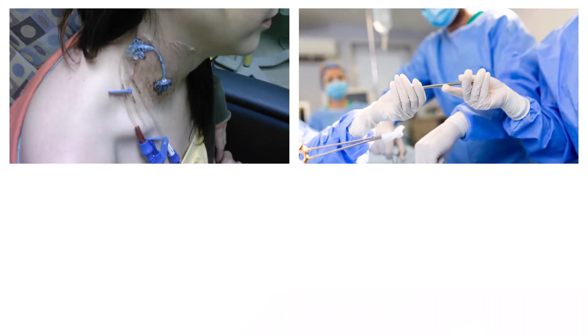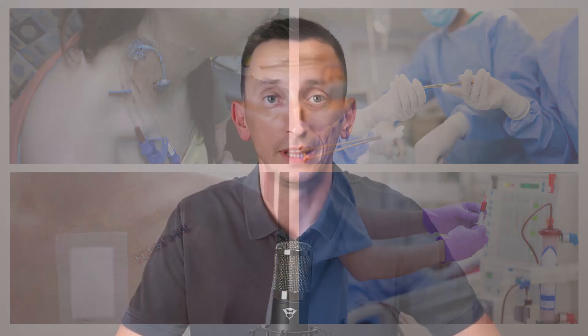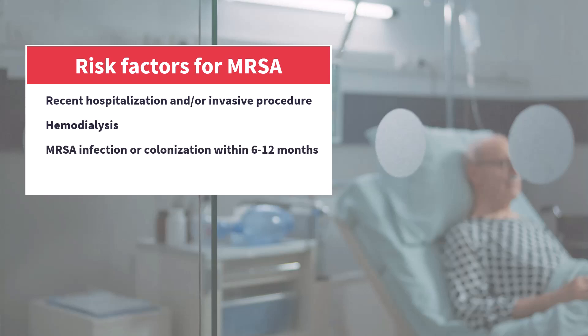In the old days, MRSA was almost exclusively a hospital-acquired bacterium, meaning you would only worry about it if your patient was recently hospitalized, had an invasive procedure like surgery or central line placement, or was on hemodialysis and therefore exposed to healthcare on a regular basis. Patients who recently had a MRSA infection or were colonized by MRSA recently are also at risk. And since MRSA is resistant to many antibiotics, patients who recently received broad-spectrum antibiotics are at risk too. These antibiotics wipe out the normal microbiome, leaving space for resistant bacteria like MRSA to multiply and take over the niche.